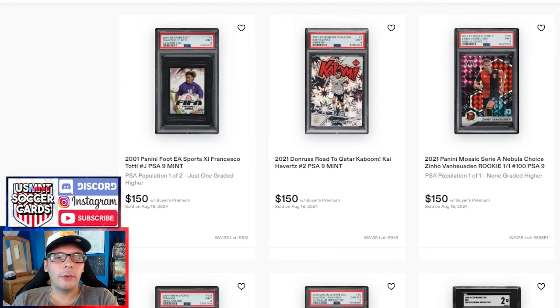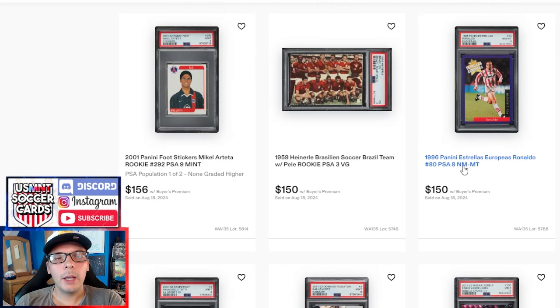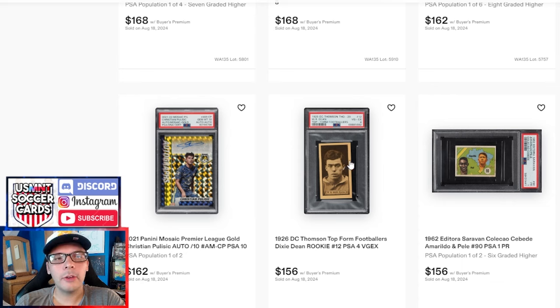A random one-of-one up here. We have a Kaboom Havertz PSA 9 going for $150, and a Francesco Tati Pop 1 of 2 going for $150 as well. I think PWCC or Fanatics Collectors are actually really good at updating the pops nowadays. But I wouldn't feel great about this being a Pop 1 of 2 just one higher forever, considering the other ones have graded pretty well comparatively. A 96 Estrellas of R9 PSA 8 goes for $150. We have a Pele — more of a Brazilian team photo from '59 — and a Grant Heinrelay PSA 3 for $150. This Arteta from 2001 PSA 9 gets a pretty good number; I'm not certain if this is his rookie. A fairly common DC Thompson from 1926 of Dixie Dean — a 4 goes for $156. We have a Pulisic out of 10 auto going for $162.